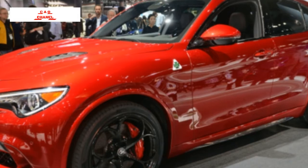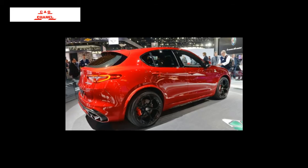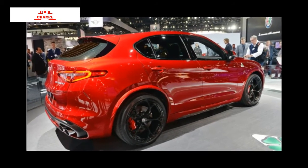The 2018 Alfa Romeo Stelvio is like a taller, more practical Giulia. With the Giulia on its way to dealers in the coming months, the Stelvio is Alfa Romeo's third current model for the U.S. market and is close behind.